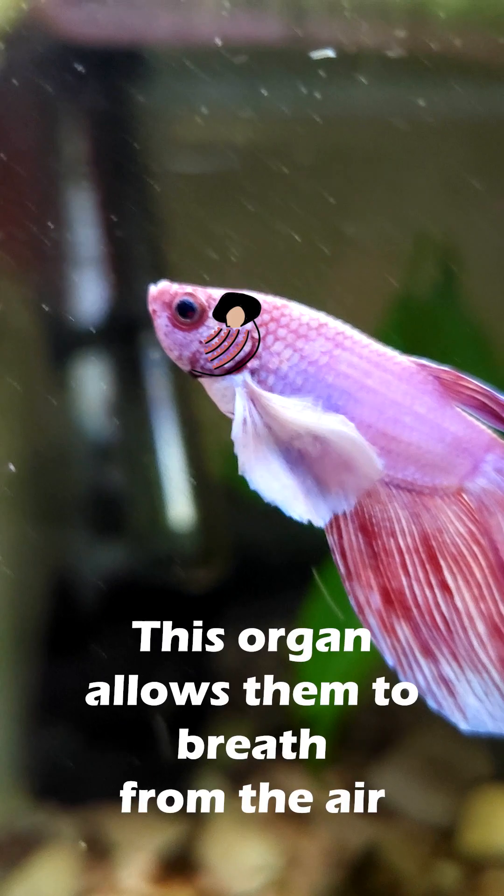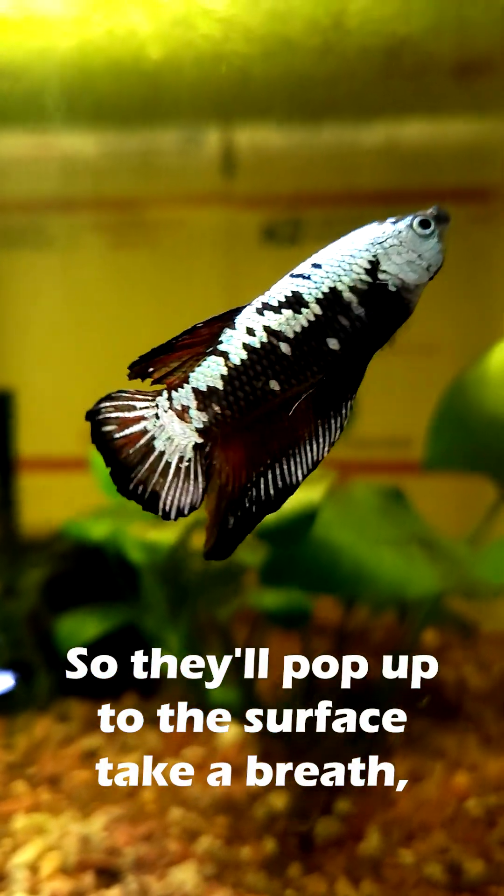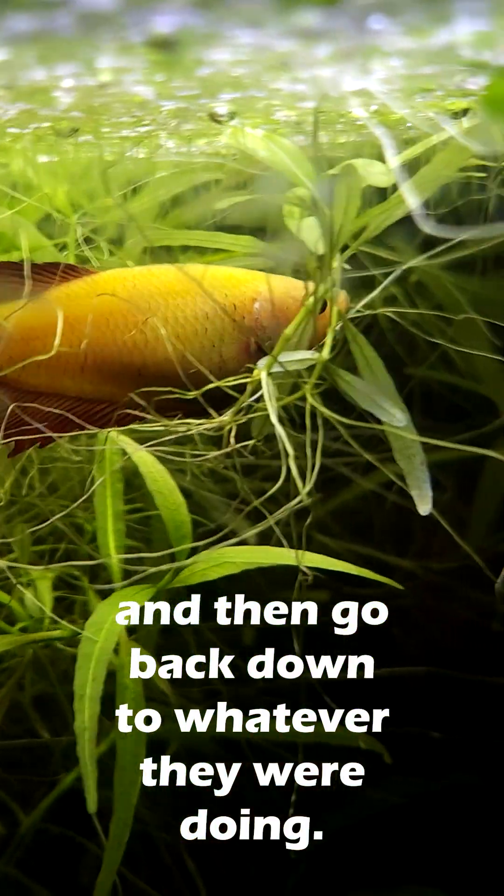This organ allows them to breathe oxygen from the air, similar to our lungs, so they'll pop up to the surface, take a breath, and then go back down to whatever they were doing. Pretty neat, right?